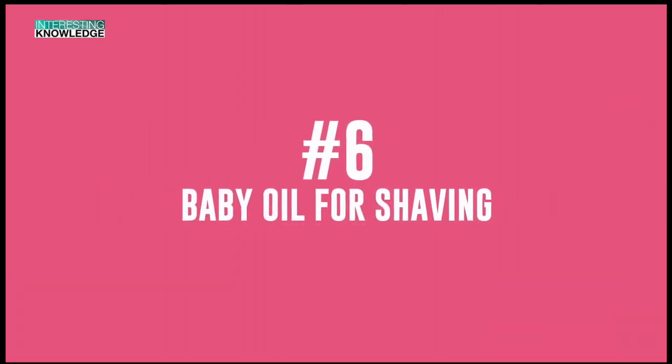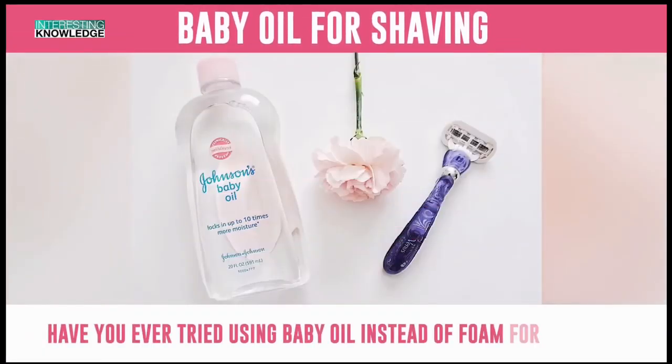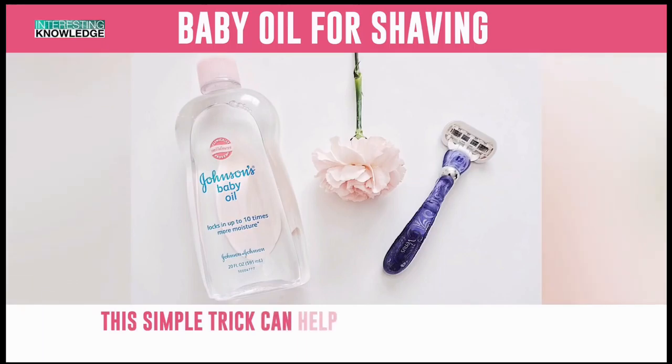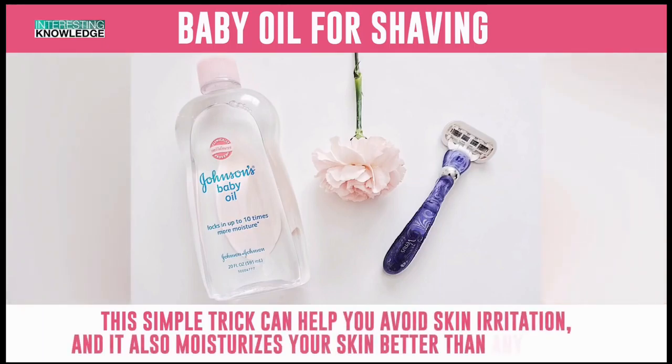Number 6: Baby Oil for Shaving. Have you ever tried using baby oil instead of foam for shaving? This simple trick can help you avoid skin irritation and it also moisturizes your skin better than any creams.